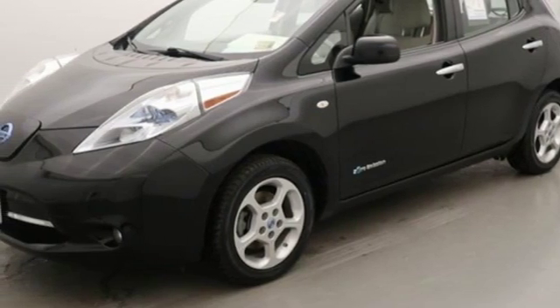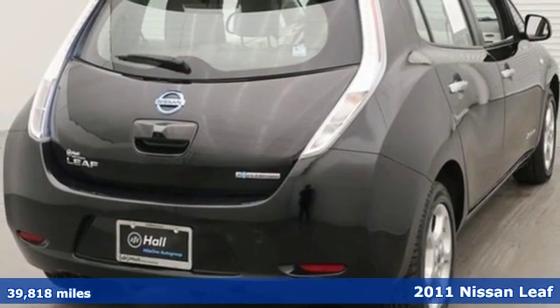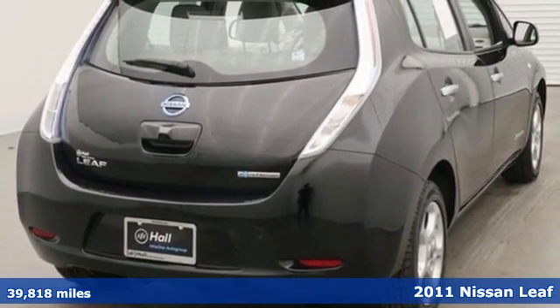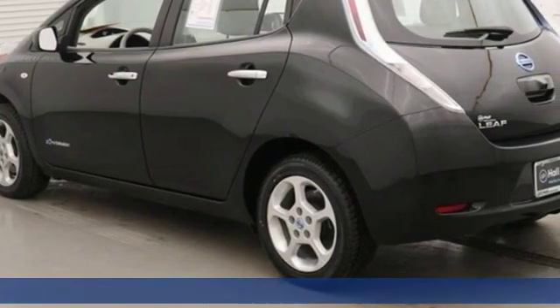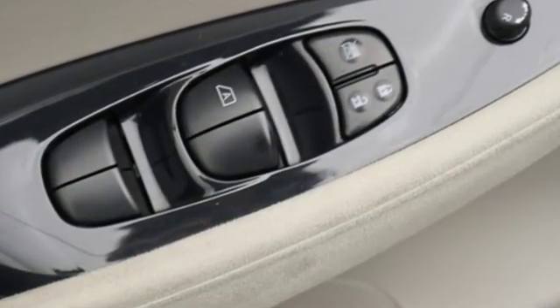It's a 2011 Nissan LEAF. Keyless ignition, one-touch power windows, remote power door locks, LED headlights, a tilt adjustable steering wheel, and heated mirrors all come standard in this breakthrough electric car.